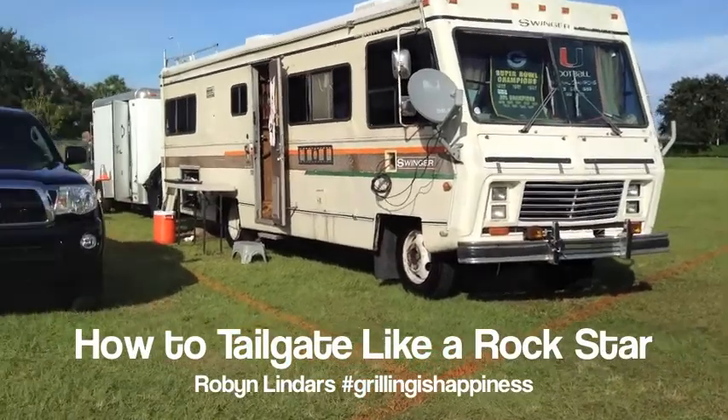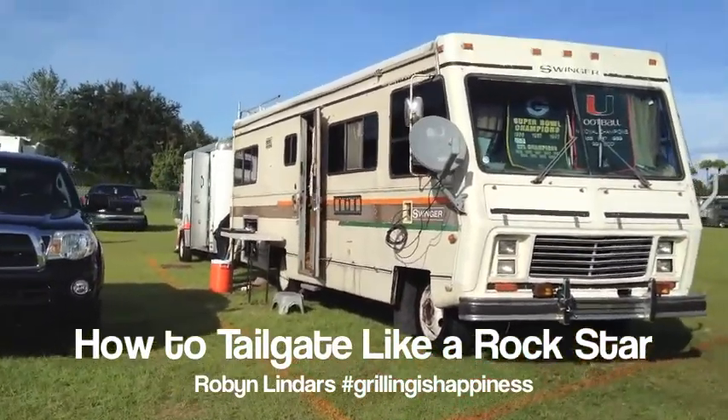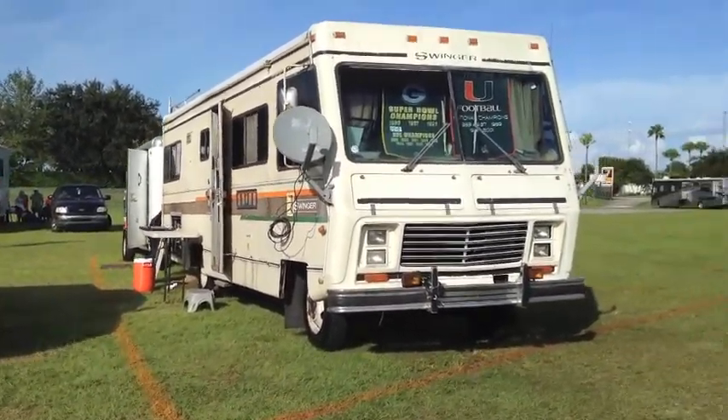My friends are tailgating professionals and they've taught me a few things about the art of tailgating. Here are my five essentials to tailgate like a rock star.